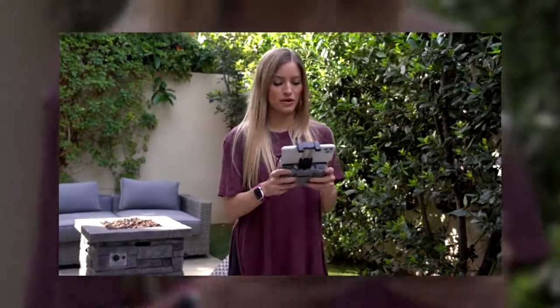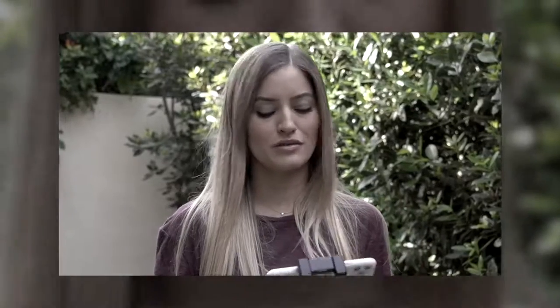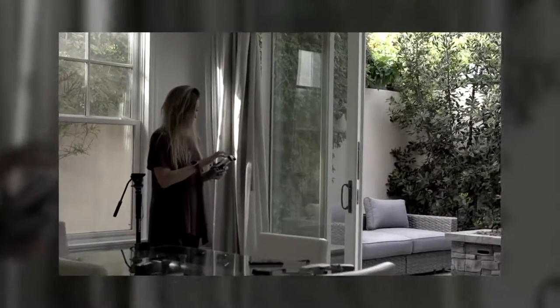I flew a little bit in the house — I did have some prop guards for it, just in case I hit the walls or anything. I had to turn obstacle avoidance off so we could fly free!